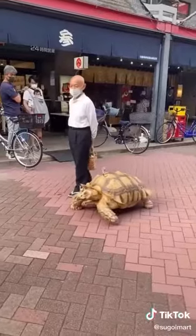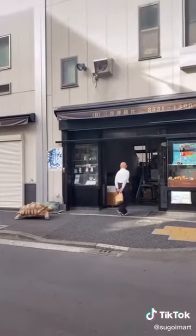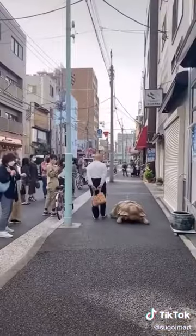Mr. Mitani takes him out on these walks so that way he doesn't feel stressed out being cooped up at home. If you're ever in Tsukishima from 3 to 5 p.m. on a very nice day, you'll definitely see Bonchan taking a walk — maybe even longer because he might refuse to go home.